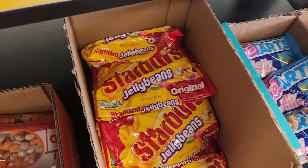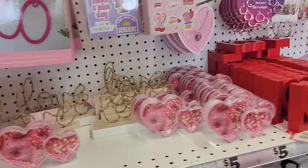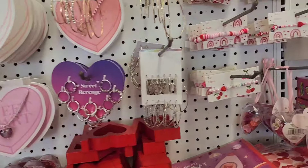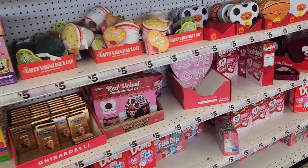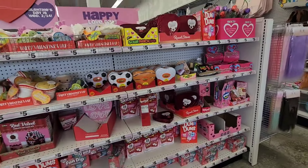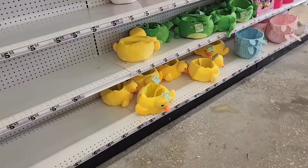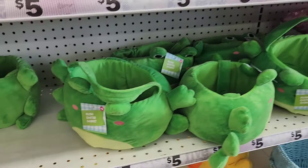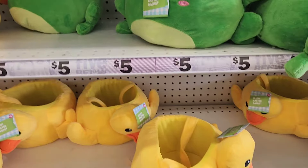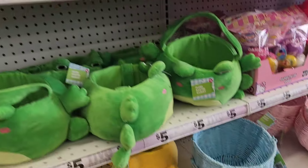They do have these mini purses right next to the rest of the Valentine's Day stuff — this is pretty much what's left over. They haven't marked it down or anything; they just kind of secluded it to an area. Back to the Easter stuff, they do have quite a bit of Easter baskets, and there's empty space so I'm sure they'll put out more. These are the plushy Easter baskets — they have ducks, frogs, mushrooms, and the typical woven ones as well.